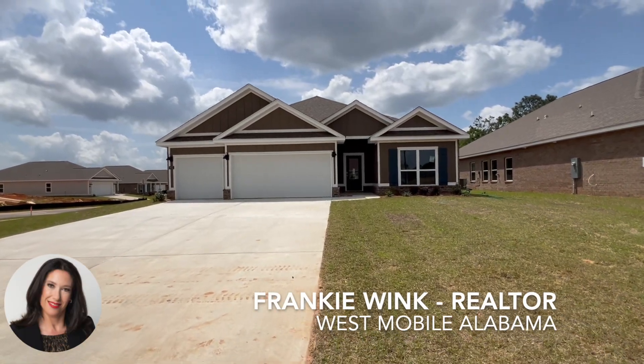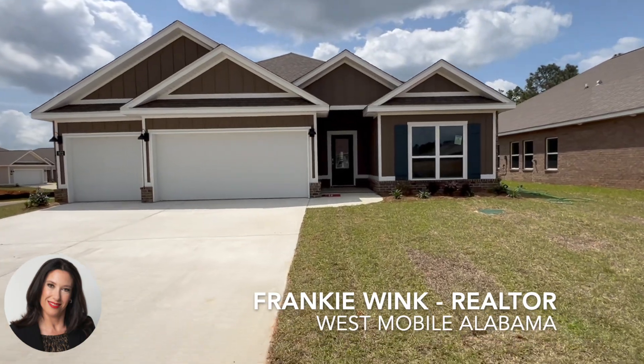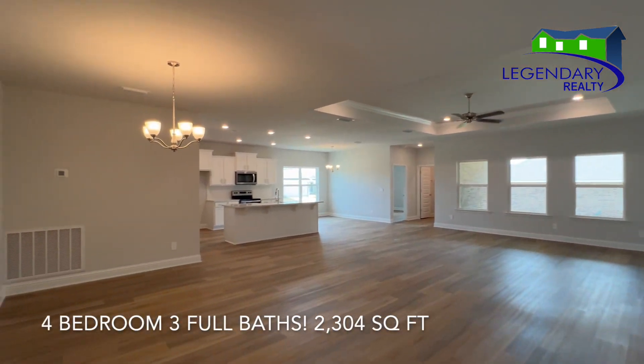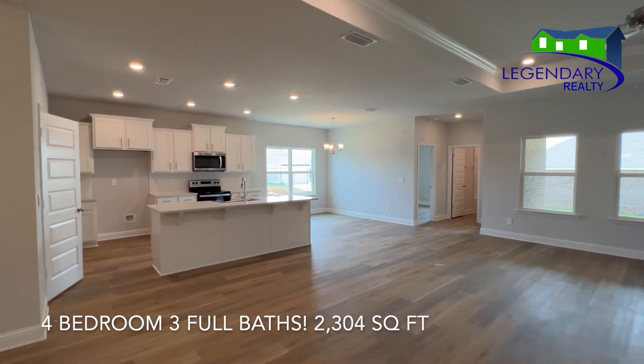Welcome to Heritage Lake in Westmobile, Alabama. This is one of D.R. Horton's newest communities. This home is in the Baker High School District. It's over 2,300 square feet. It's a four-bedroom, three-bath with a three-car garage.